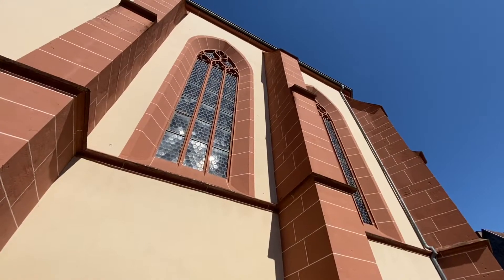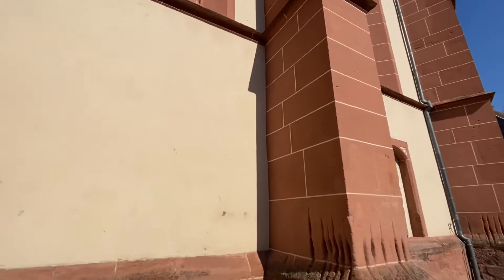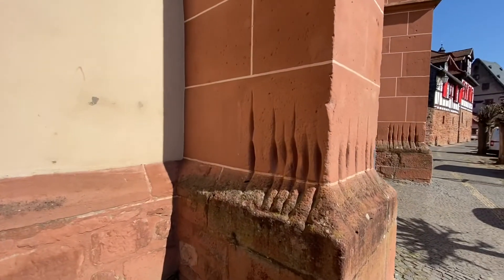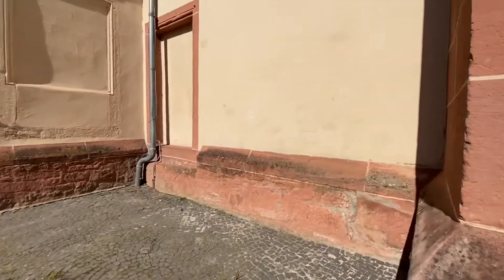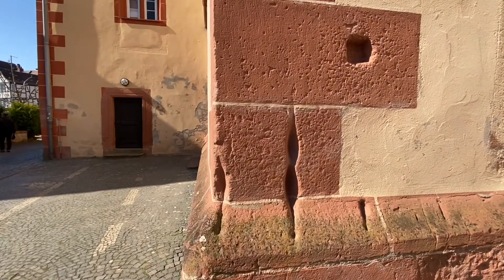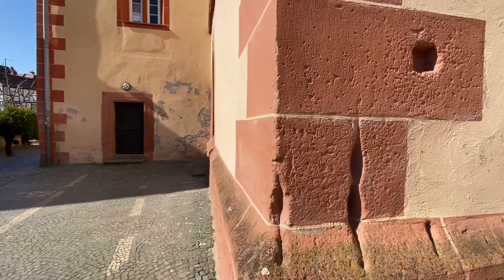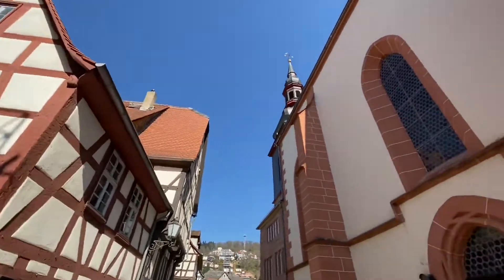We are now at the church in Büdingen, and one of the interesting things on this church are these claw marks. There are some nice big ones — book your tour with Frankfurt on Foot to find out what they're for. We're going to go inside this beautiful old church.